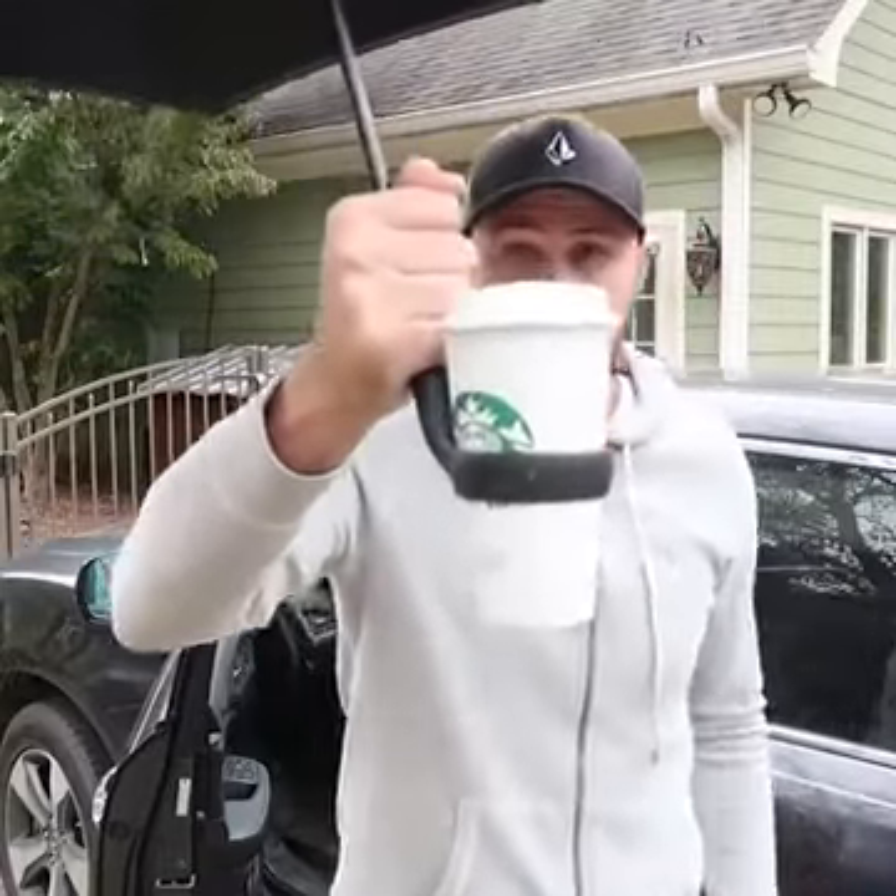But why is it the weirdest umbrella ever? Because it has a cup holder! So let's say you have your cell phone in one hand and the umbrella in the other — where are you going to put your coffee? Umbrella cup holder — boom — awesome. I love it.